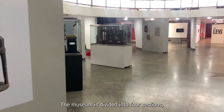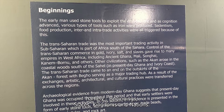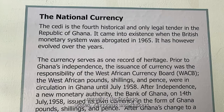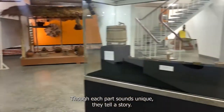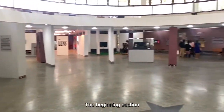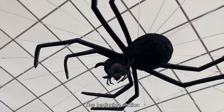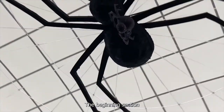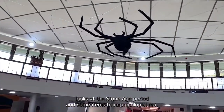The museum is divided into four sections, namely Beginnings, States, Kingdoms, and Nations. Though each part sounds unique, they all tell a story. The Beginnings section looks at the Stone Age period and some items from the pre-colonial era.